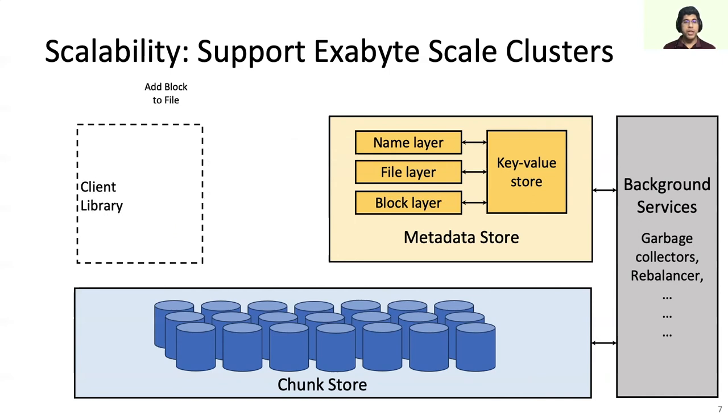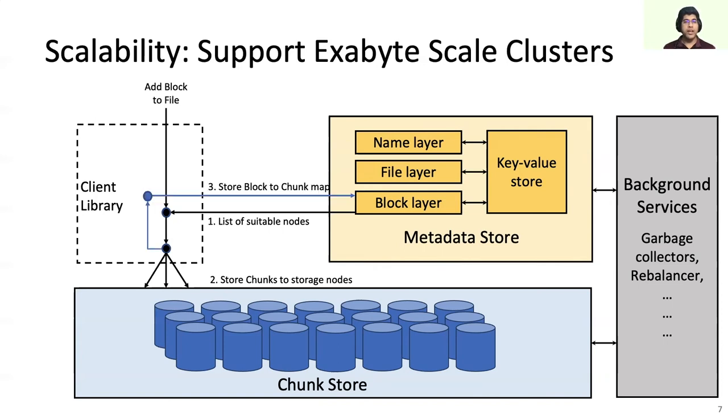Similarly, on the write path, to add a block to a file, the client library first gets the list of storage nodes from the block layer, then stores the chunks of the block to those storage nodes, then saves the final chunk locations back to the block layer, then adds the block to the block list in the file layer, and finally returns success to the caller. This client library-driven orchestration helps Tektonic change how applications interact with it at runtime based on the access pattern.